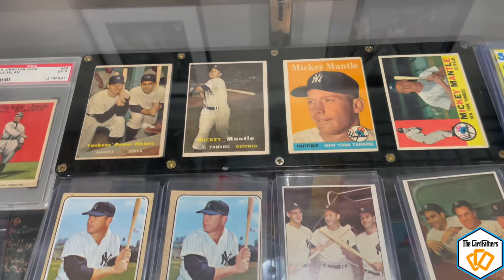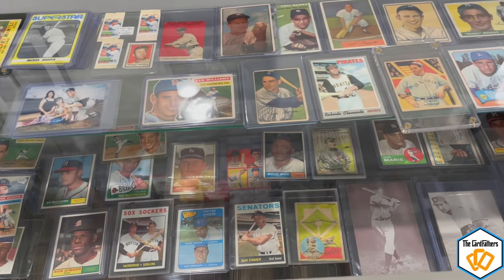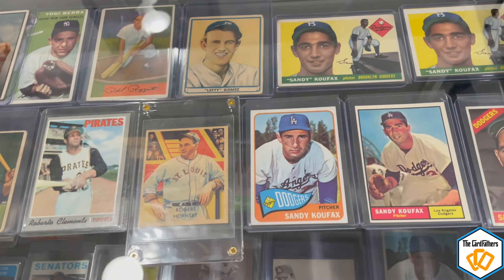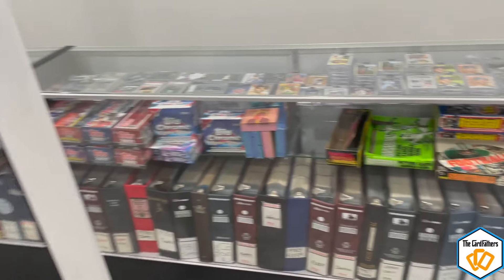There are some Mickey Mantle cards here, and Koufax is our favorite — we collect a lot of Koufax. You can see that picture we had on our wall previously. We're definitely big Koufax collectors; you can see the '55 Topps up in the top right there.